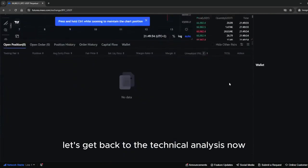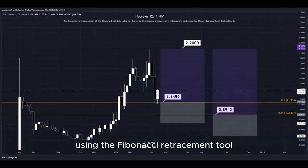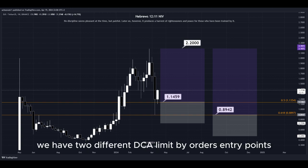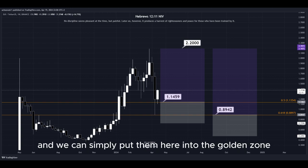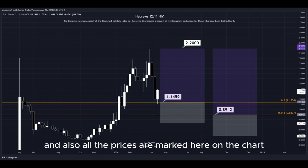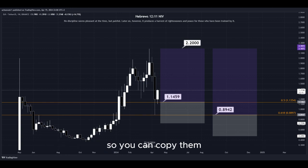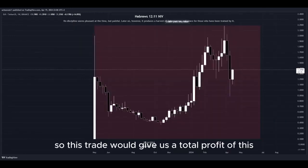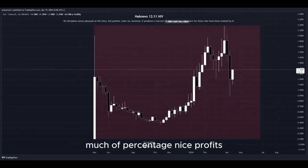Let's get back to the technical analysis now. Using the Fibonacci retracement tool, we have the golden zone right here and right here. We have two different DCA limit buy order entry points, and we can simply place them here into the golden zone. We set our take profit target at the most recent highest high, and all the prices are marked here on the chart so you can copy them and use them easily for your own trades. This trade would give us a total profit of this much percentage — nice profits, quick and easy trade.